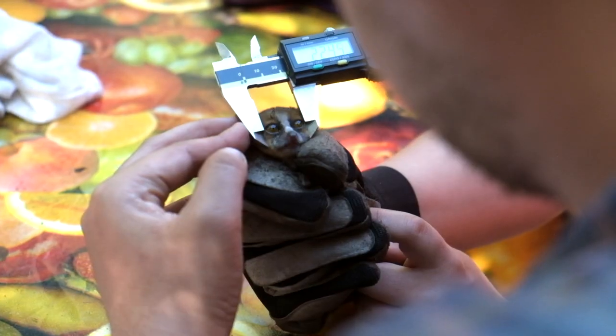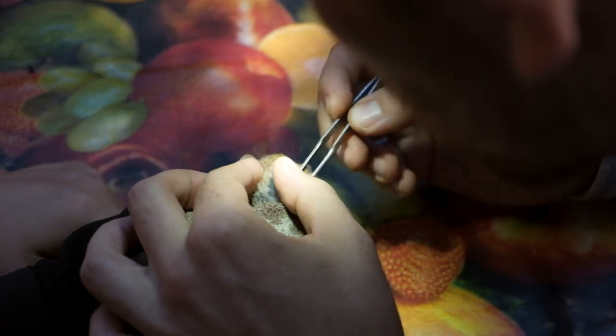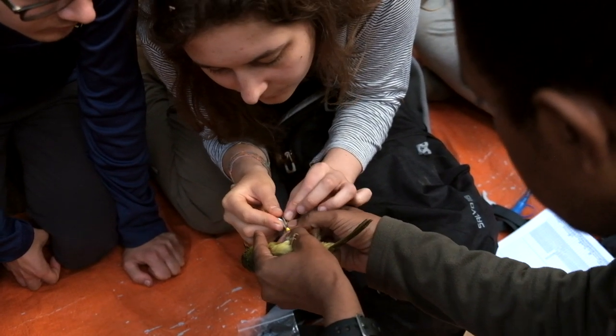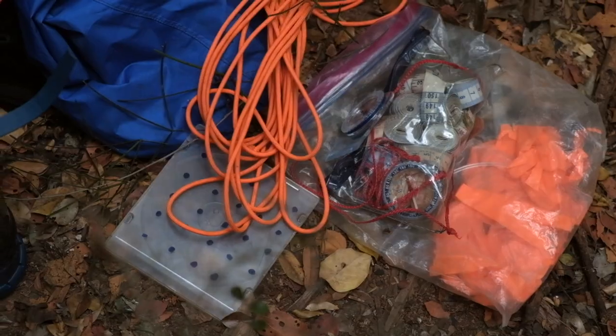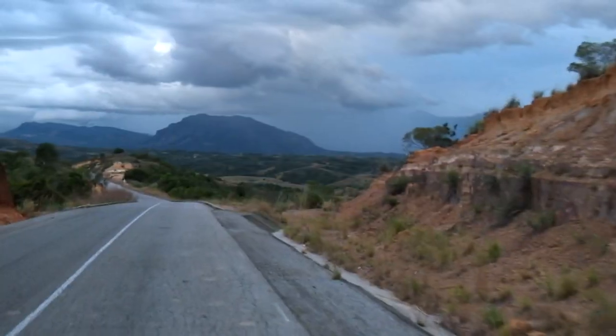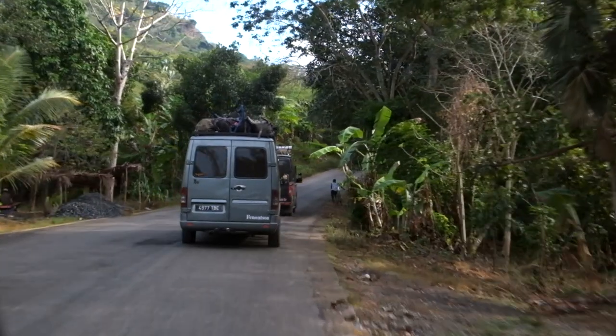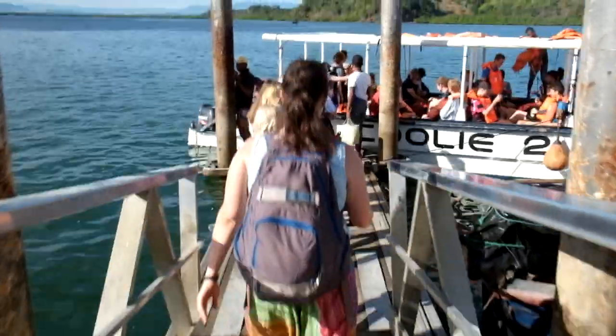You learn a lot of different techniques to do different kinds of surveys, so it's really interesting to go out in the field and learn so many things with all of the people. I'm looking forward to my next trip because since being here, Operation Wallacea has helped me understand that I really want to work in the field and in different countries to discover as much as possible.